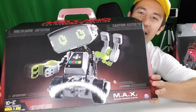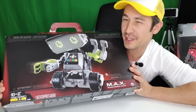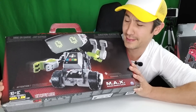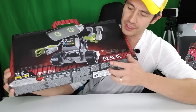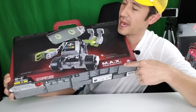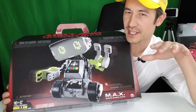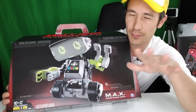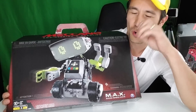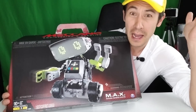Check this out - this is an artificial intelligent robot. The name of this robot is MAX, and it stands for Meccano Advanced X-Factor. This whole robot, from the research I did, was based on that robot called Johnny Five - you guys remember that movie from a long time ago where the robot got hit by lightning and was suddenly alive?